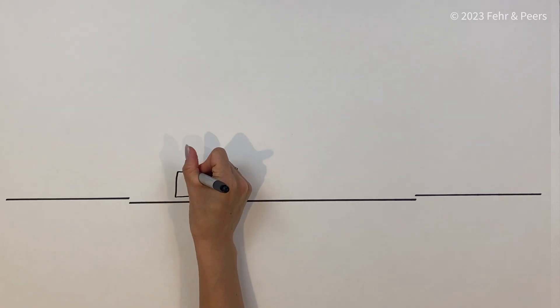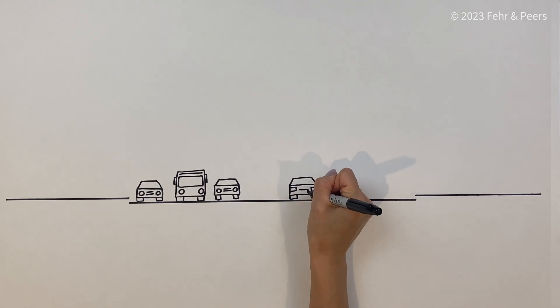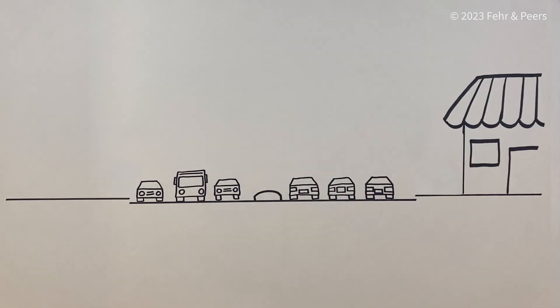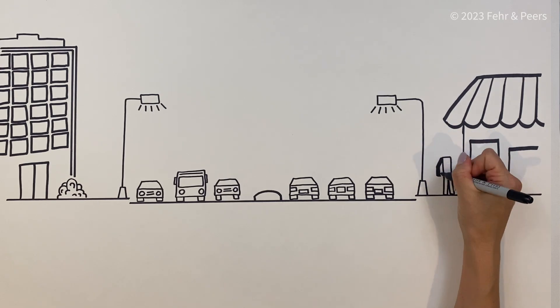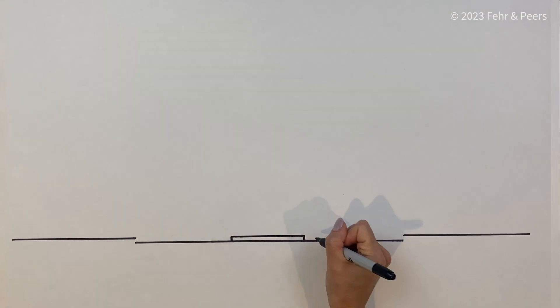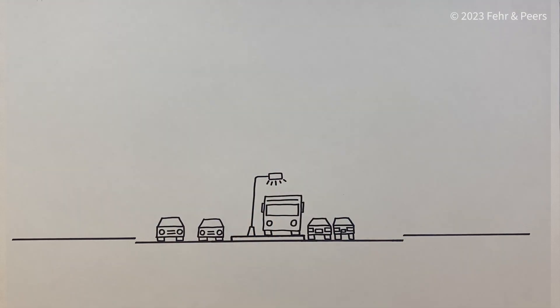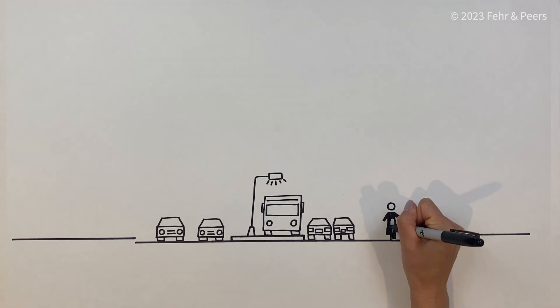For example, let's imagine this street has six lanes, a concrete median, narrow sidewalks, limited bus service, and no bike facilities. If we focus on providing more travel options and reducing VMT, we may be able to repurpose some of the street space for a bus lane, widened sidewalks, and a separated bike lane.